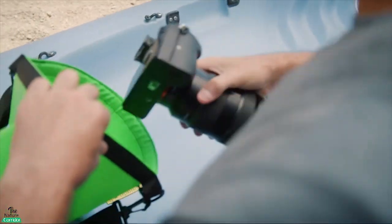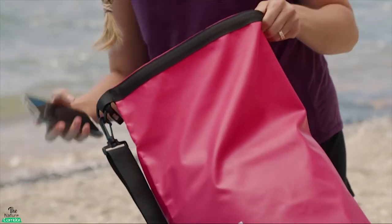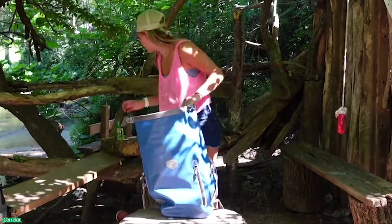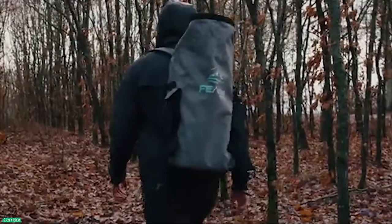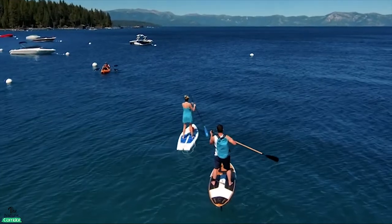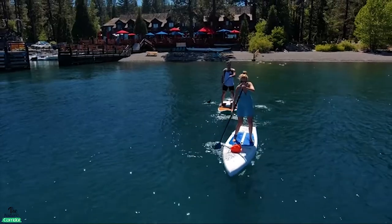To protect your clothing, your electronics, your laptop, and your other valuables from water damage, it's important to have a backpack that guarantees protection against the dampest of conditions. In this video, you'll see the best waterproof backpacks to take on holiday so that you can easily choose the one best for you.